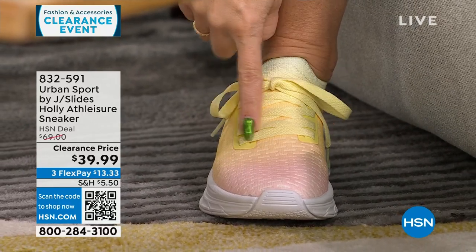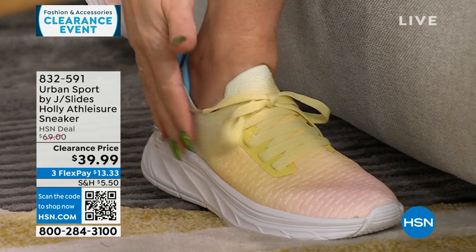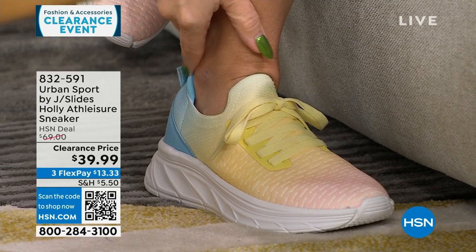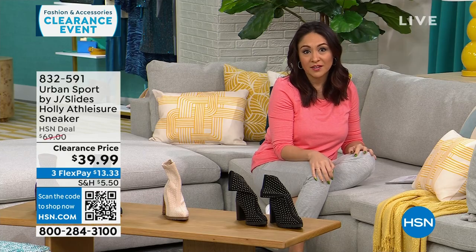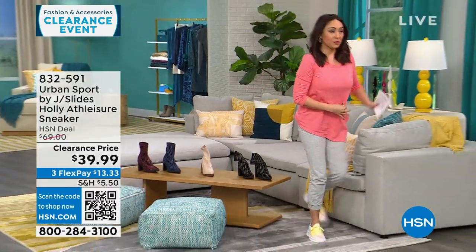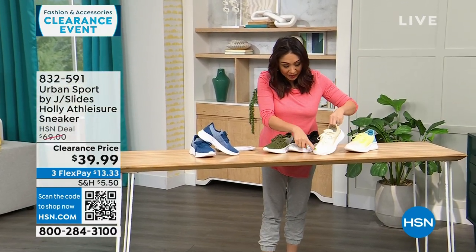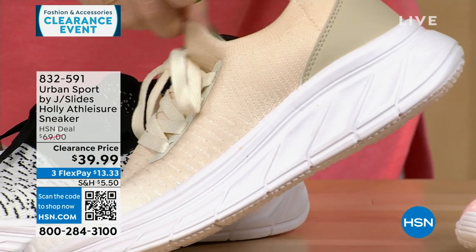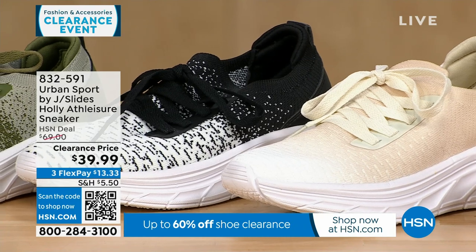These are the shoes I've been wearing for the last hour and a half — Urban Sport by J Slides. Look at that ombre — this is called Tie-Dye Multi, ombred from pink into yellow into this beautiful blue. Super duper lightweight — these are functional laces but I just tied them this morning and they stay as slip-ons. On sale from $69 to $39.99, medium and wide width. The beige is even ombred from white to medium beige to deeper beige — I love this shoe so much. Double layer of memory foam inside, super lightweight. Available in blue, olive, black, white, beige, and tie-dye multi.